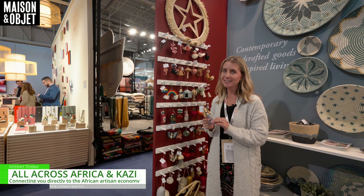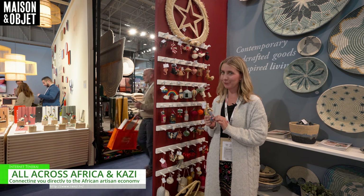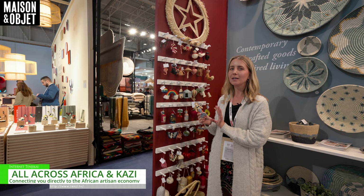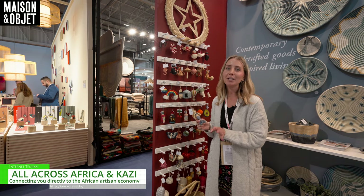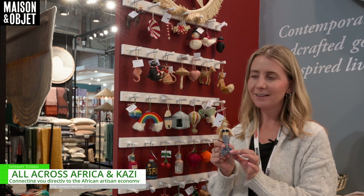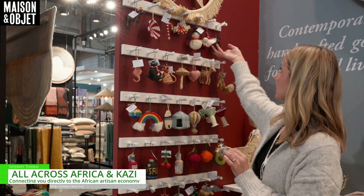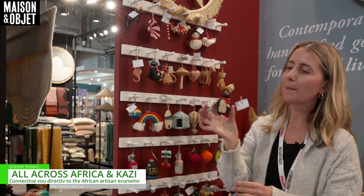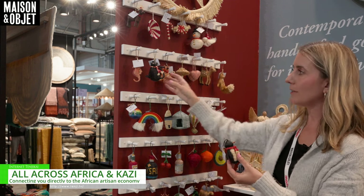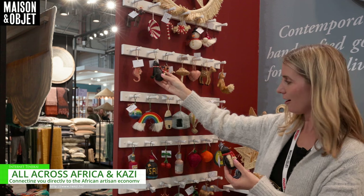Our company has designed these amazing holiday ornaments for Christmas. These are different shapes and styles that will entertain any personality. Our top seller this year was the mermaid.